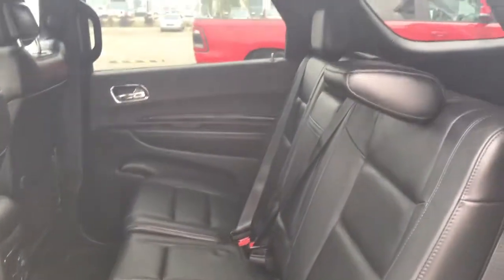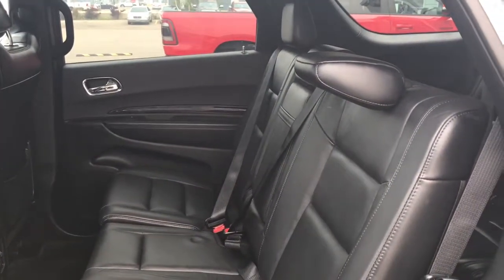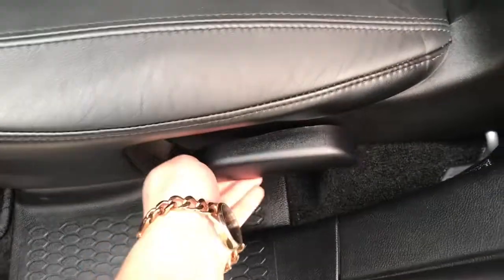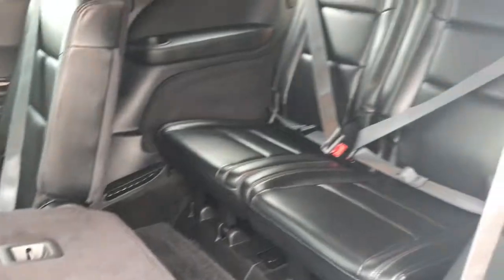The seating is a 60/40 split, with the driver's side being the 60. The seat and middle fold down as one piece by simply pulling this lever, giving you those two extra seats at the back. It just clips back in when you're all done.